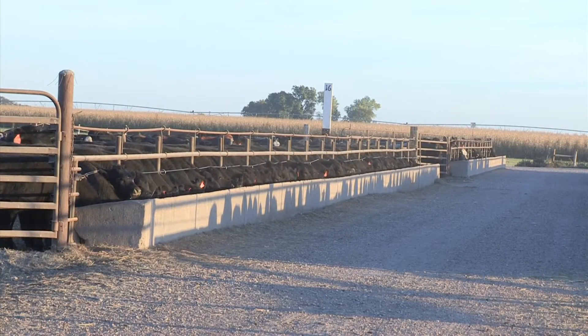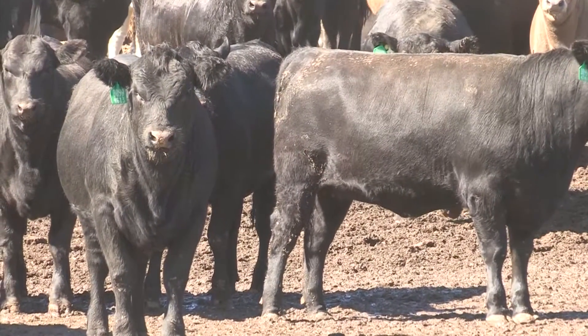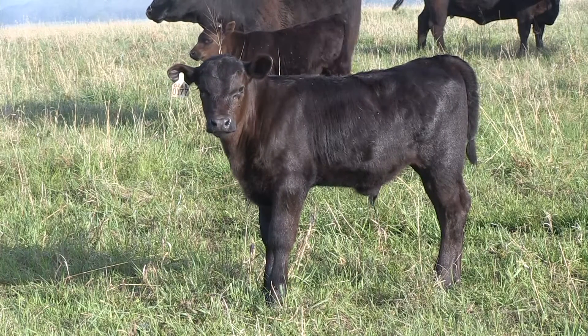That may be a switch in philosophy for some. What hasn't changed is the idea that gain in a backgrounding program should never go backward. We need to make sure those calves have adequate energy so that they're growing at a rate that meets their genetic potential throughout their entire life cycle.